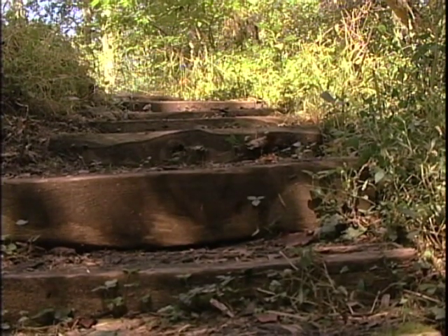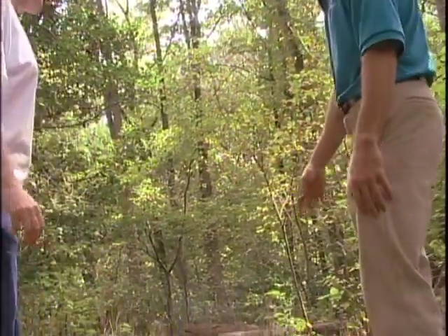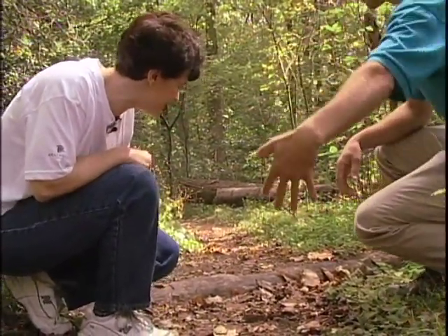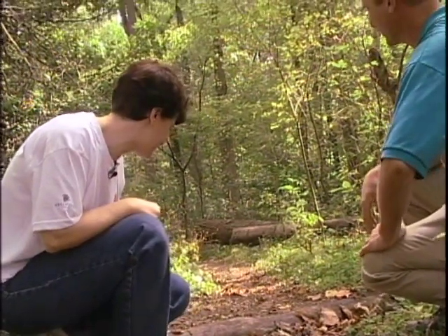We've laid steps for people so that they can walk more easily up a steep section. We also have a place where we've placed a timber, not so much as a step as a water diversion. We have a steep part of the trail where the water comes down and is shunted off the trail so that the trail doesn't get eroded.